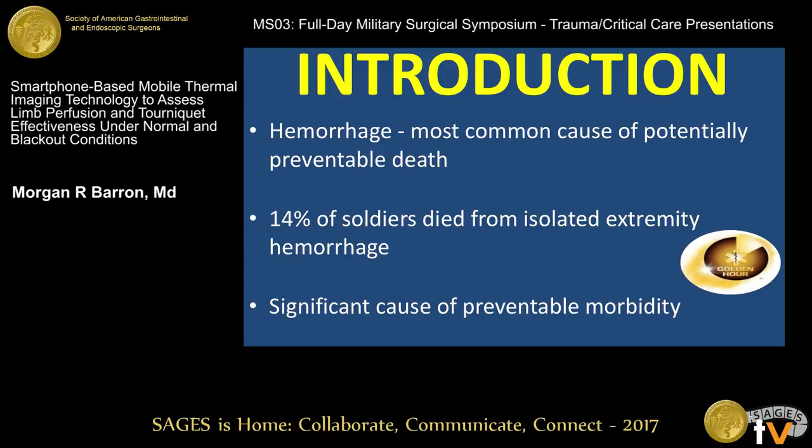Hemorrhage is the most common cause of potentially preventable death in both civilian and military trauma. In retrospective reviews of the recent conflicts in Iraq and Afghanistan, 14% of soldiers died from isolated extremity hemorrhage. This also has a significant cause of preventable morbidity for patients who survive.